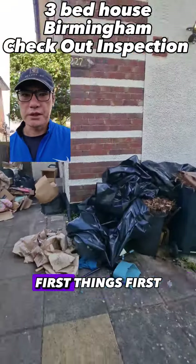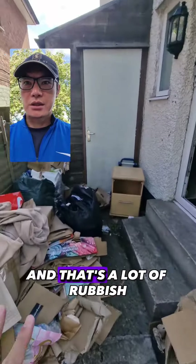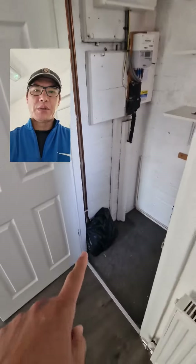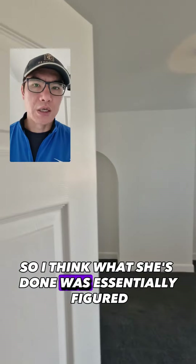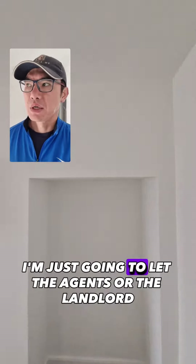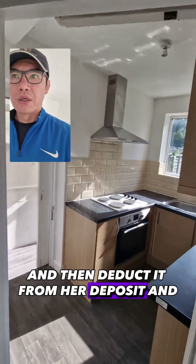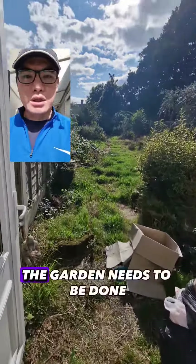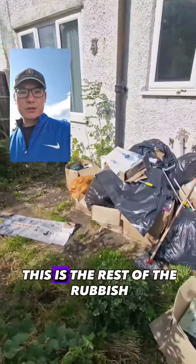I'm just doing a quick checkout. First things first, unfortunately the tenant has left a lot of rubbish here — it's literally a whole house's worth. The inside is actually great though; I think she's really looked after it. What she's done is essentially figured, well, the agency or the landlord can take care of the rubbish and deduct it from her deposit. The garden needs to be done too — it was done before she moved in.